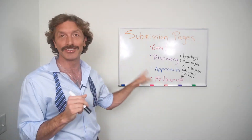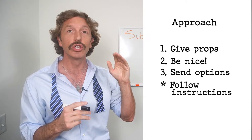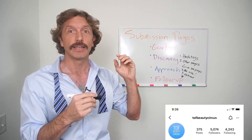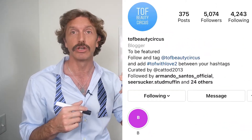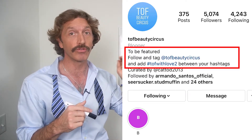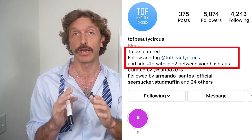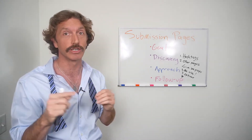The asterisk means look at their instructions if they have them in their content or in their bio. If they say tag me in your photo, mention me in your caption, DM me, or do not DM me — if they provide you with instructions on how they want you to get their attention, follow their instructions. If they say don't DM, don't DM. Just follow their instructions.